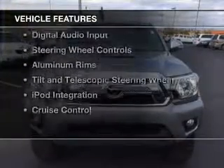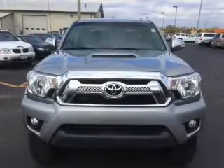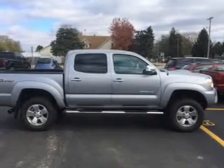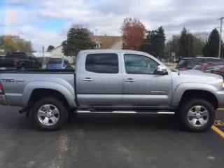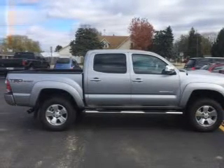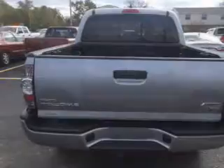The features include internet connectivity, Bluetooth connectivity, Sirius XM satellite radio, digital radio, digital audio input, steering wheel controls, aluminum rims, a tilt and telescopic steering wheel, iPod integration, and cruise control.